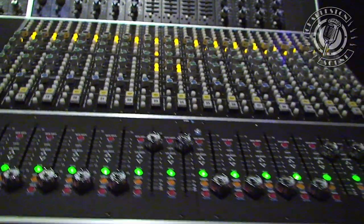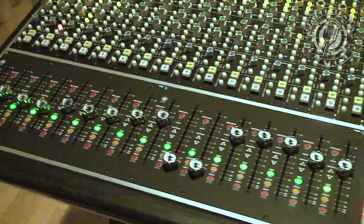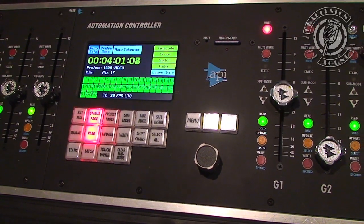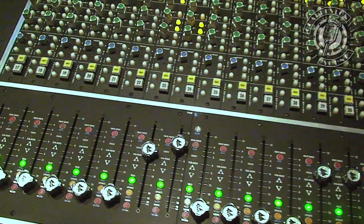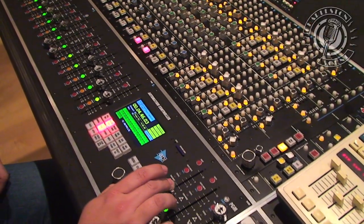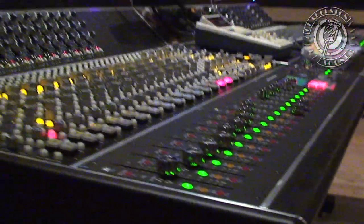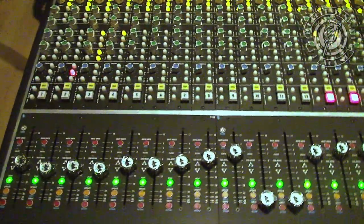The automation package gives our engineers, producers, and clients ultimately a better experience because we can get their work done faster, sounding better, with more hands-on control for them than in the past. Because the system in the console operates independently from Pro Tools or any other digital audio workstation, it doesn't take any training really to start using immediately, and you're always mixing. So when we're recording, we're also mixing and speeding that process all along.